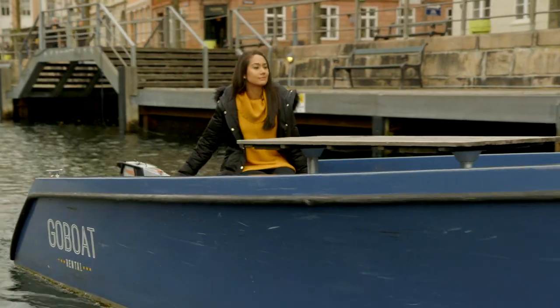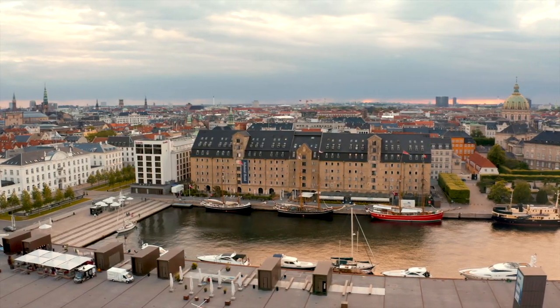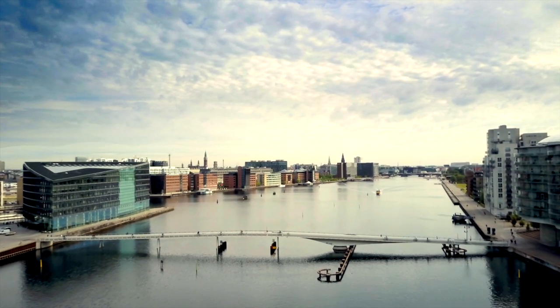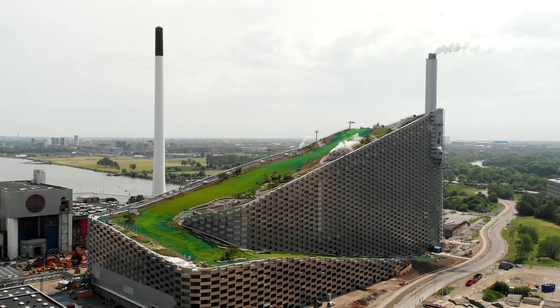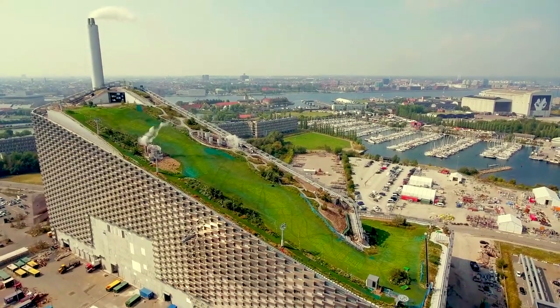This green drive has had another added push with the opening of a new tourist attraction, built on top of the unlikeliest of buildings — a power station — fuelled by waste and billed as one of the most environmentally friendly plants of its kind.